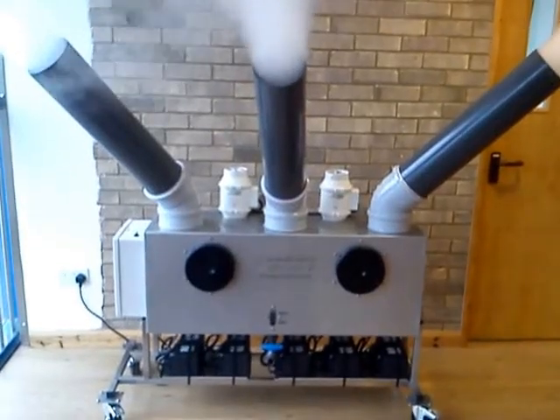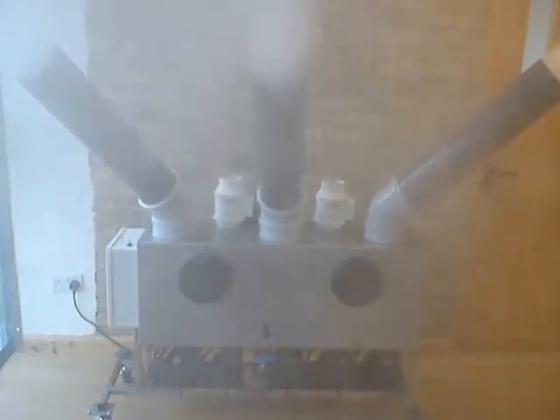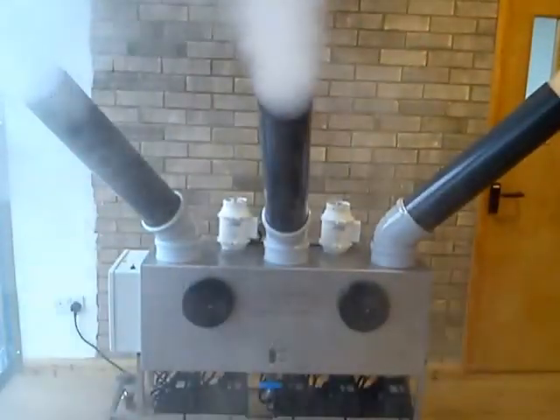The Drysand 9x10 embraces the latest state of the art in ultrasonics, generating a fine ultrasonic fog.